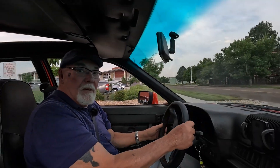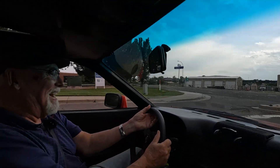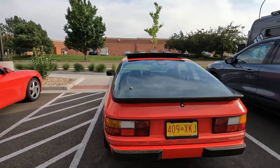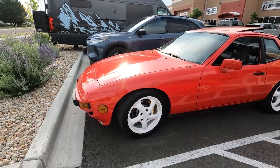Despite what people think, you can absolutely hear the motor — it's got an interesting little whine to it. What's up everyone, I'm here with Carl and we're meeting up just the day before the State of Charge conference in Denver, Colorado. Carl has this absolutely beautiful Porsche EV conversion and he's been nice enough to take us through it.